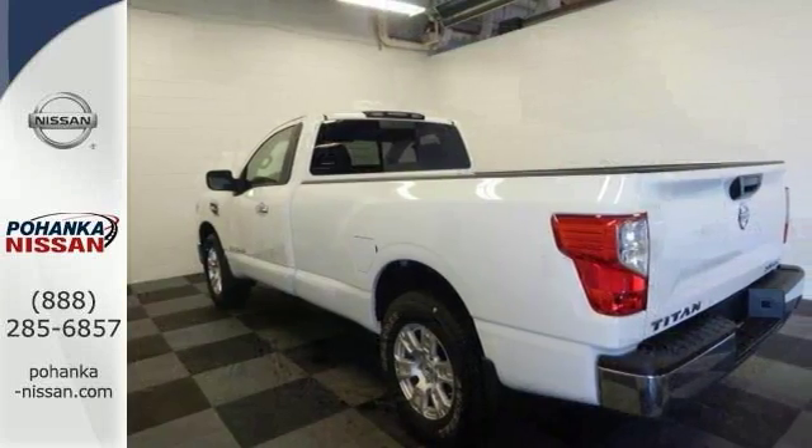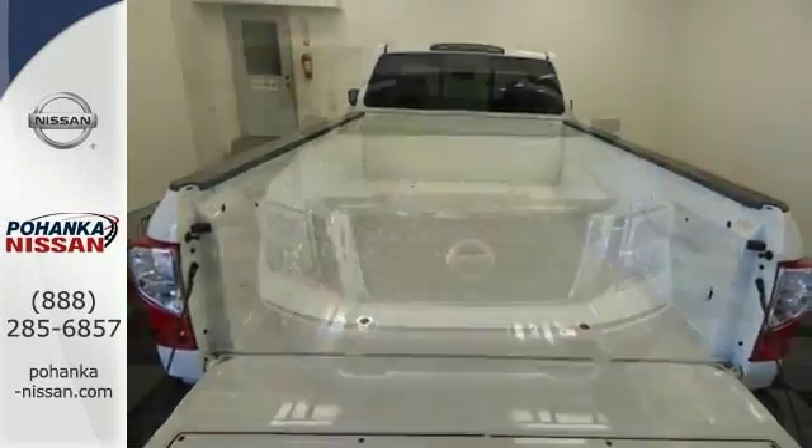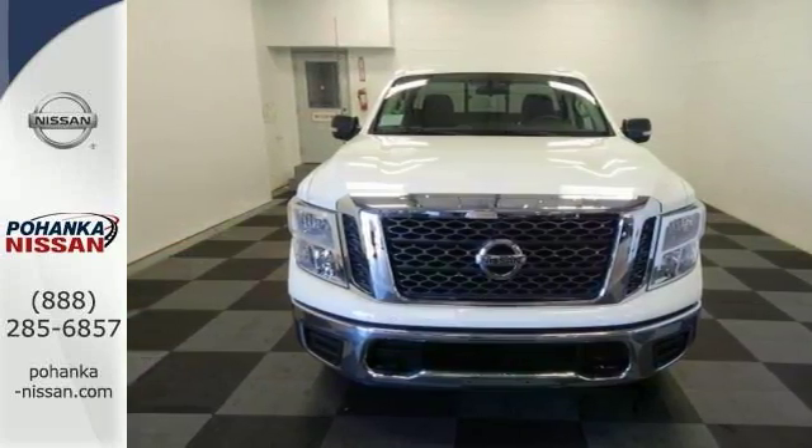Features include four-wheel drive, telephone hands-free wireless connection, electronic stability control, multifunction steering wheel, and more. Come check it out today.